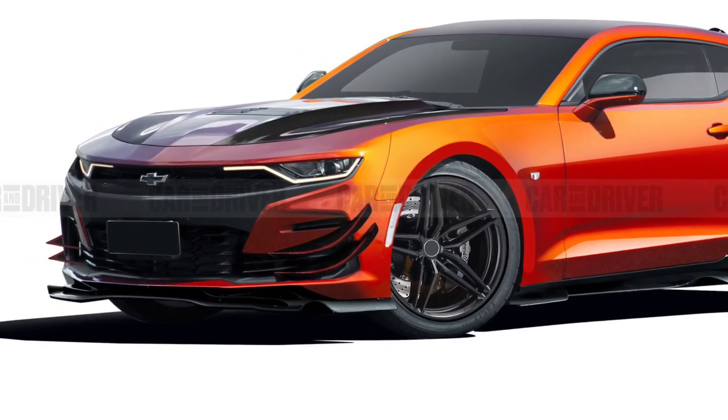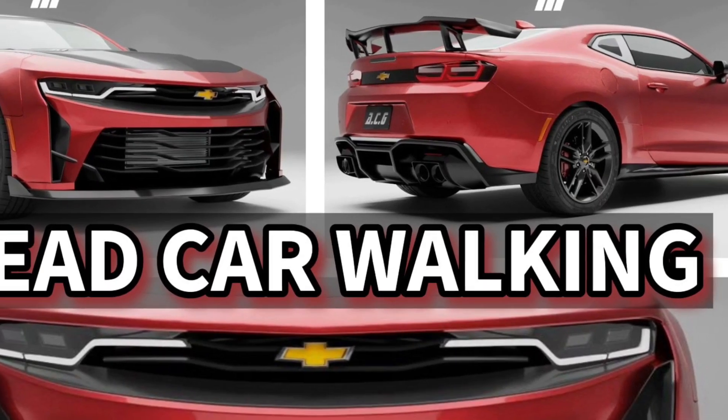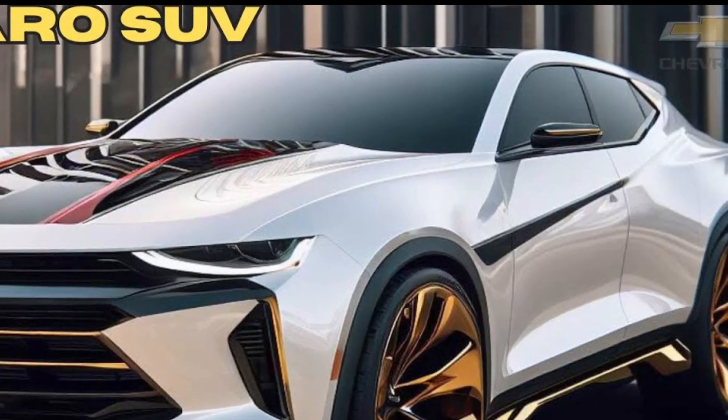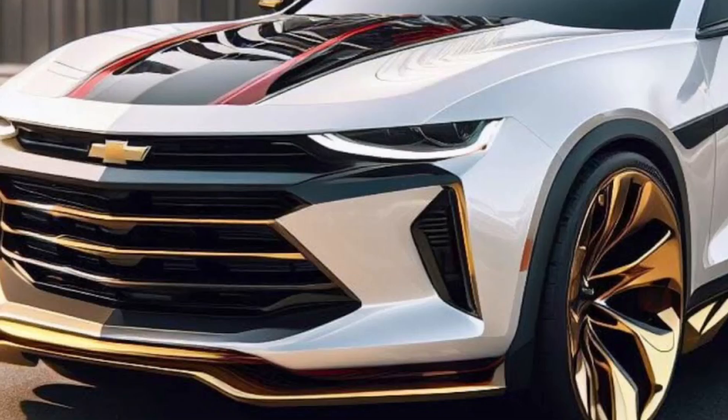The ZL1 features powerful Brembo brakes that provide excellent stopping power, even when driving at high speeds. In terms of design, the ZL1 has a bold and aggressive exterior that makes it stand out from the crowd.